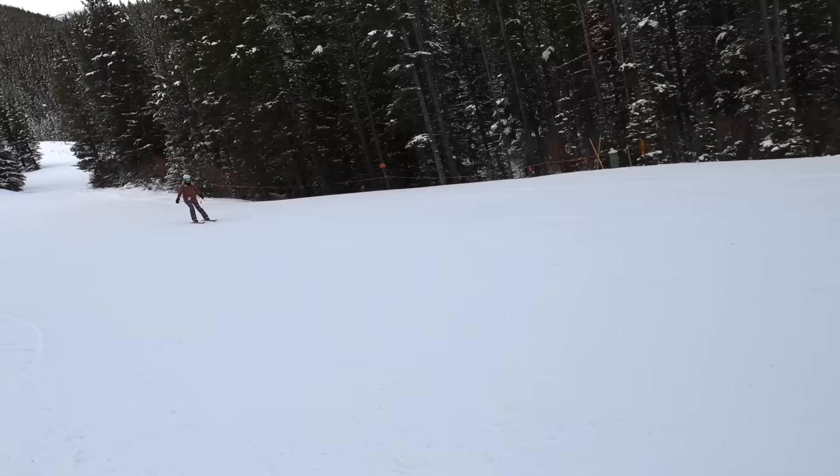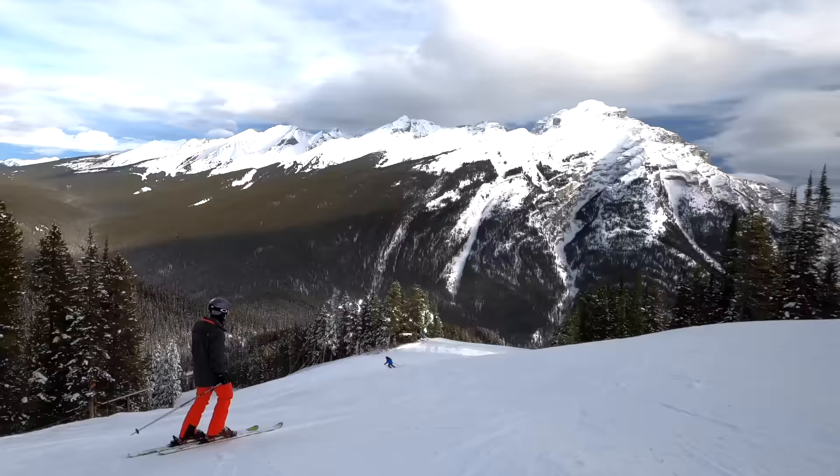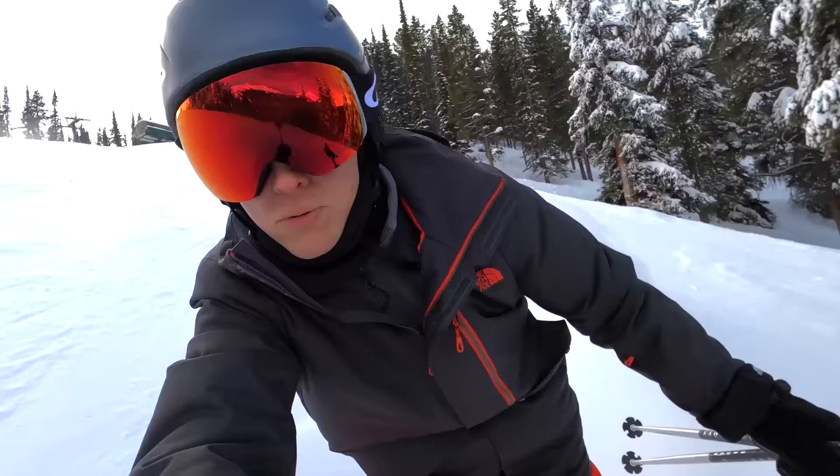This is our favorite because it's a nice combination of blues and blacks. It's nice for Carla because she's intermediate, and it's also nice for me — some blacks but the blues are a lot of fun too and you can go faster.